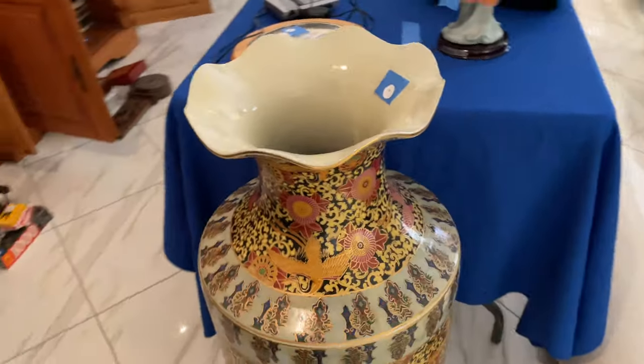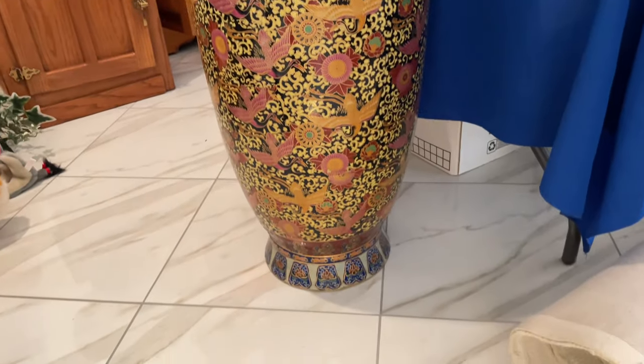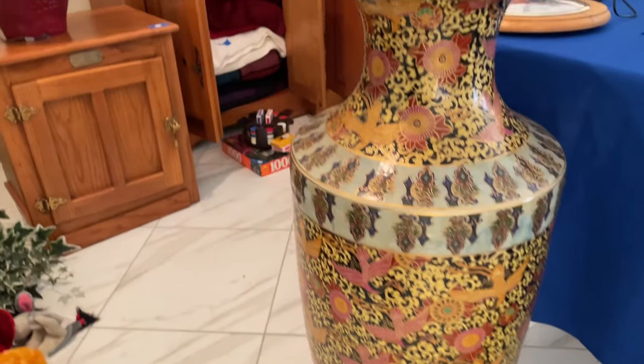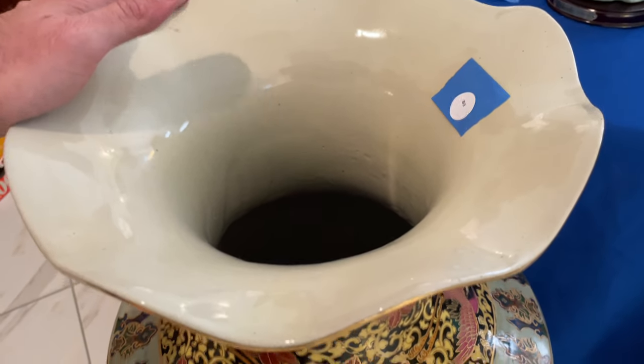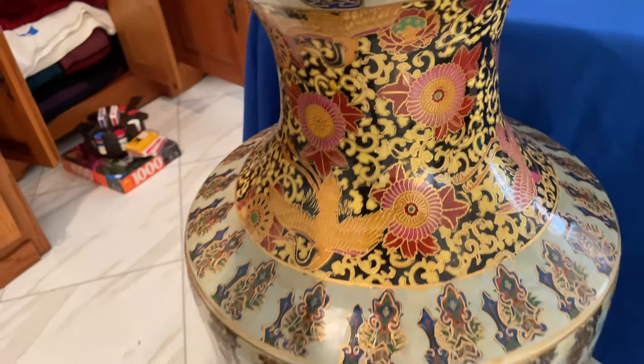We did get the bottom of this in the picture. Floor base — three feet tall; I believe we have the measurements in the pictures. No chips or cracks on it that I see.